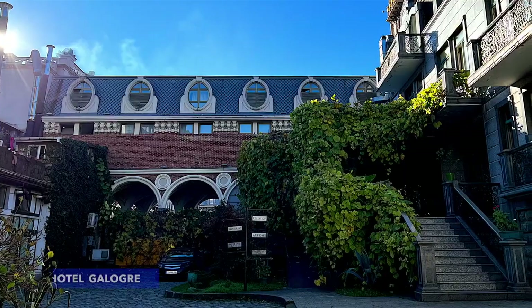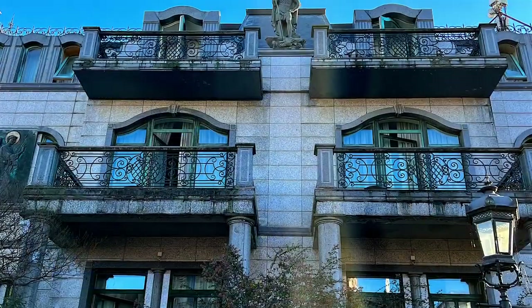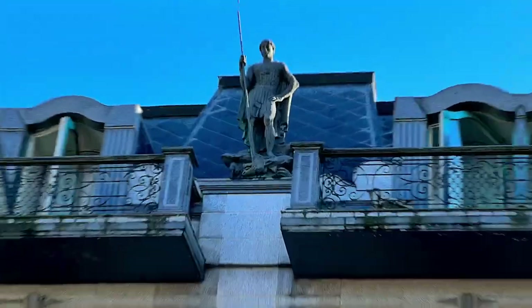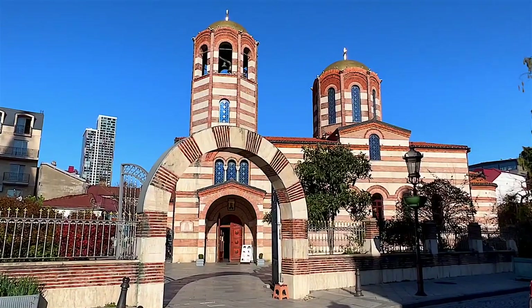This grand corner building looks old, but it was actually finished in 2000. It borrowed its unusual name from its founder, Georgian businessman Oleg Galogre. It spreads over two beautiful buildings just a step from Piazza Square.